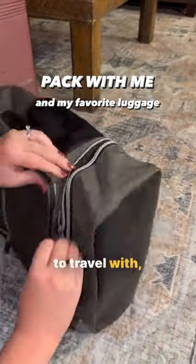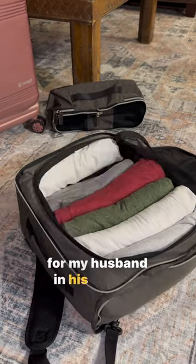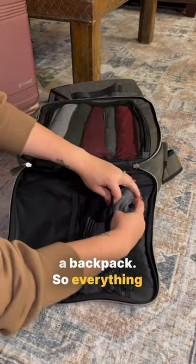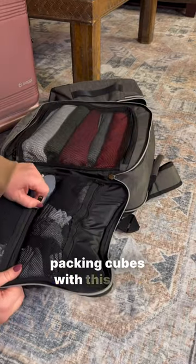If you like using a backpack to travel with, this video is for you. I'm packing a week's worth of clothing for my husband in his favorite piece of luggage. The coolest thing about this is that it's practically a suitcase within a backpack, so everything has a place, and it's all so compact you don't even need packing cubes with this one.